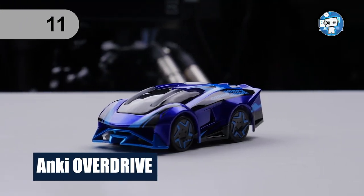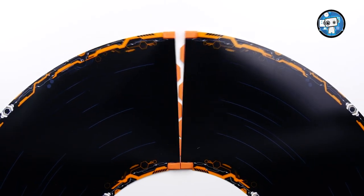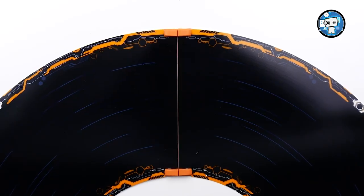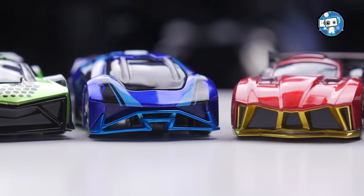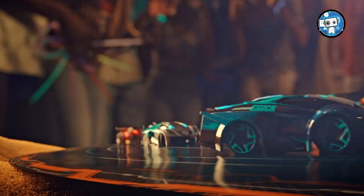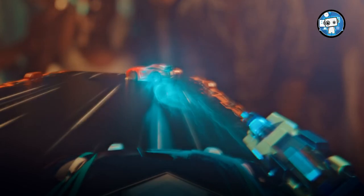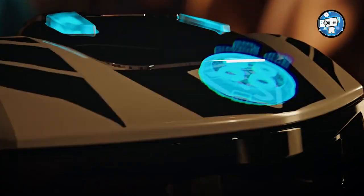Number 11: Anki Overdrive. Anki Overdrive — the world's most intelligent battle racing system — feels like the future. Each supercar is a self-aware robot, driven by powerful artificial intelligence and equipped with a deadly strategy. Whatever track you build, they'll learn it. Wherever you drive, they'll hunt you down. The better you play, the better they become. Whether you battle AI opponents or friends, your tactical options are unlimited. And with continuous software updates, the gameplay always stays fresh.